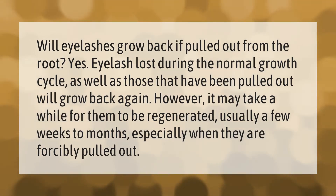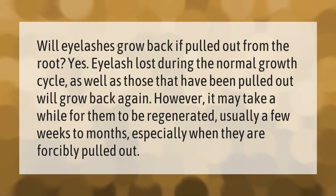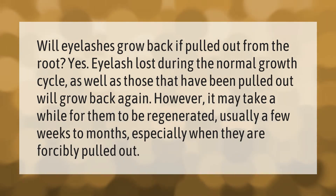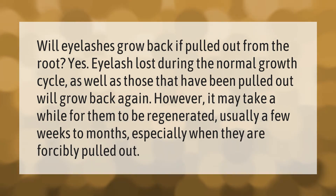Will eyelashes grow back if pulled out from the root? Yes. Eyelashes lost during the normal growth cycle, as well as those that have been pulled out, will grow back again. However, it may take a while for them to be regenerated — usually a few weeks to months, especially when they are forcibly pulled out.